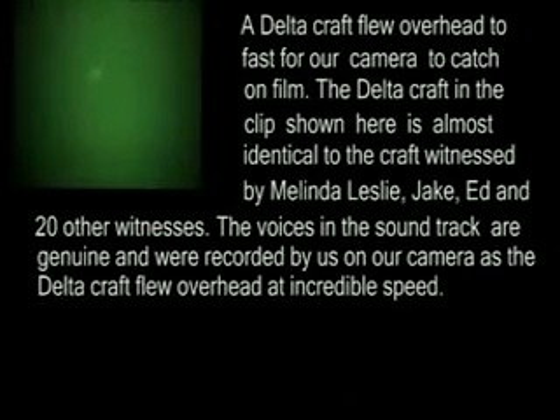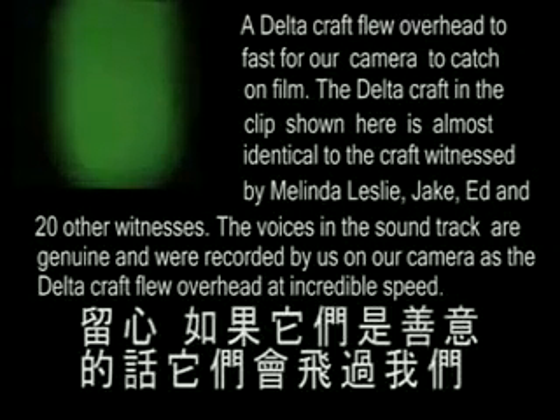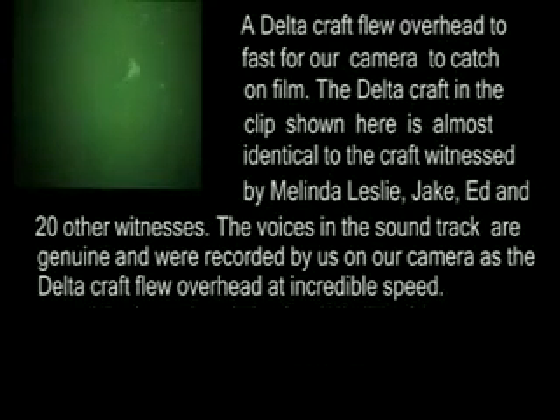We've got one coming towards it — there's one coming right towards it. Look at that. Keep an eye out. If they're friendly, they'll pass. Here's another one right here — you guys have got to look at it through these infrared binoculars.